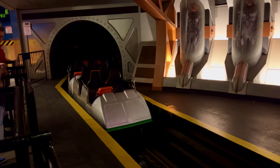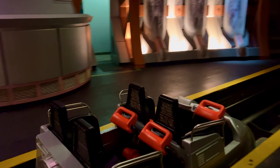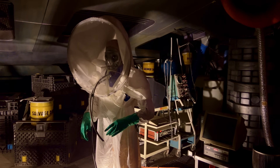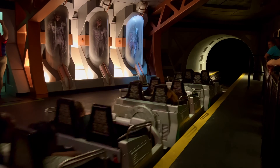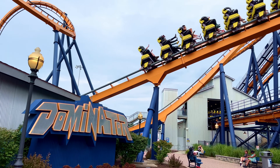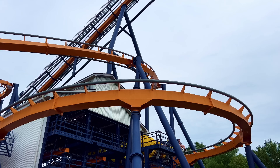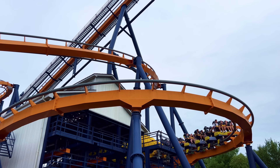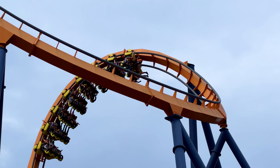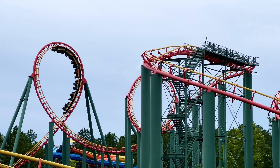Elsewhere in the park were some other coasters that stuck with us for various reasons, including Flight of Fear, which is a classic Paramount-era coaster that combined light theming with a powerful LIM launch that creates a very effective indoor coaster experience. As well as Dominator, which sets the scene for the park as a whole, greeting you from the car park and giving you a glimpse at the thrills to come. If you're a seeker of thrills, King's Dominion won't disappoint. King's Dominion gets a 9 out of 10 for thrill rides.